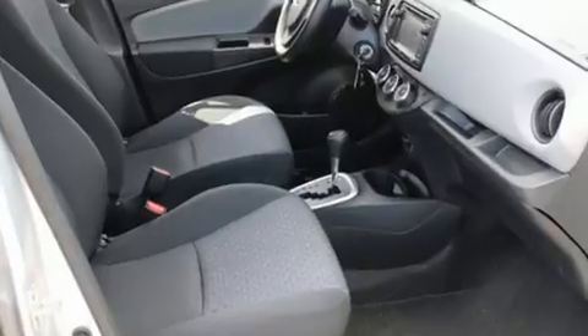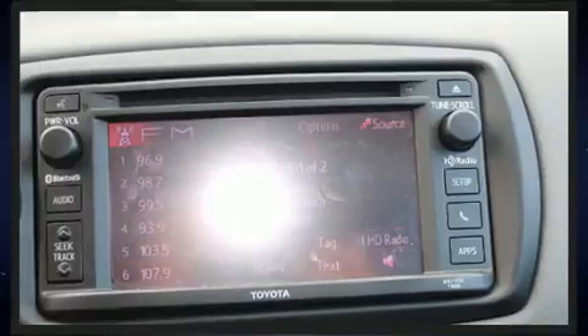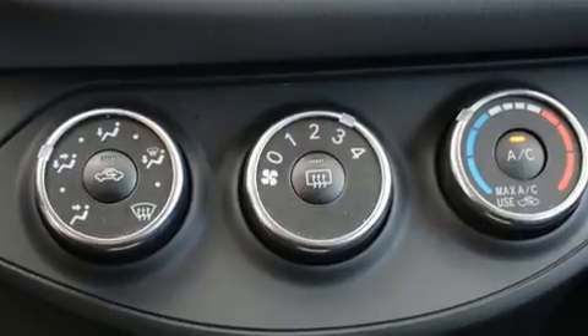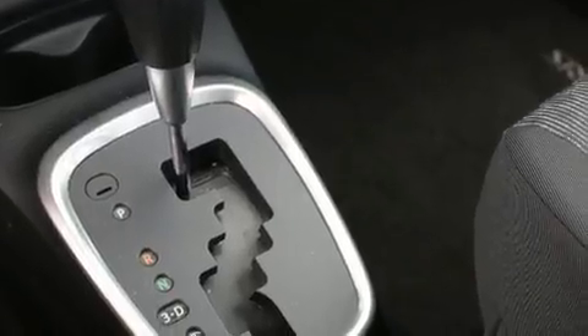Toyota ensures the safety and security of its passengers, with equipment such as dual front impact airbags with occupant sensing airbag, traction control, brake assist, and ABS brakes. Electronic stability control ensures solid grip atop the road surface, no matter how challenging the driving conditions.